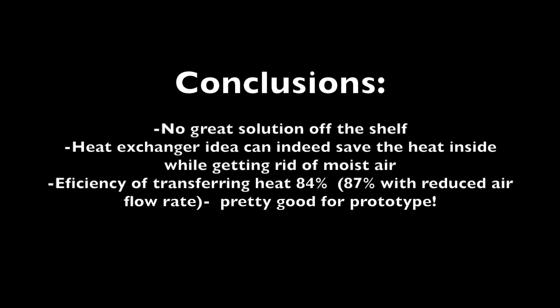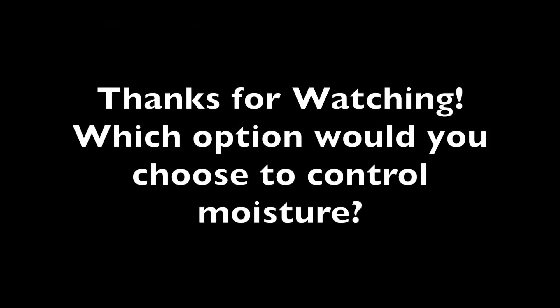In conclusion, there really wasn't an optimal solution I could find for getting rid of humidity — there are always trade-offs with cost, energy usage, or moisture removal capacity. The heat exchanger idea does seem to be able to save a good part of the heat, around 85 to 90%, by putting fresh air back inside the car, so that looks like a reasonable solution at this point, although it's still a prototype that needs further optimization. Thanks for watching, and I hope this information helps you with your quest to control moisture in your own vehicle — I'm also curious what option you would choose, so please share it in the comments.